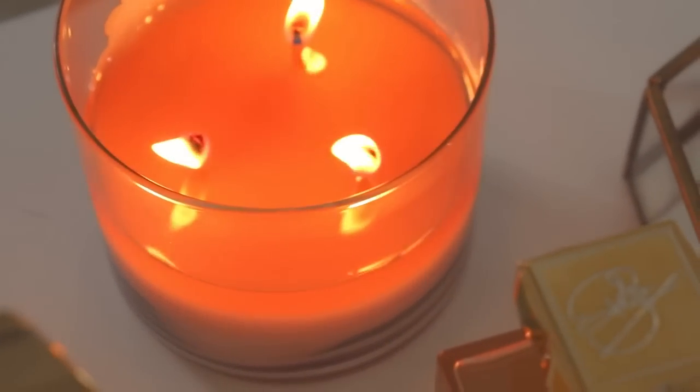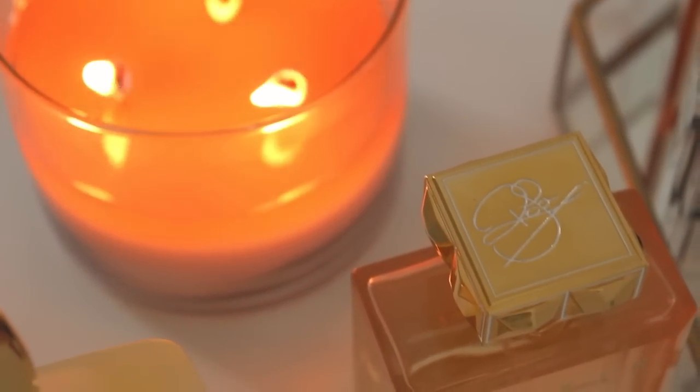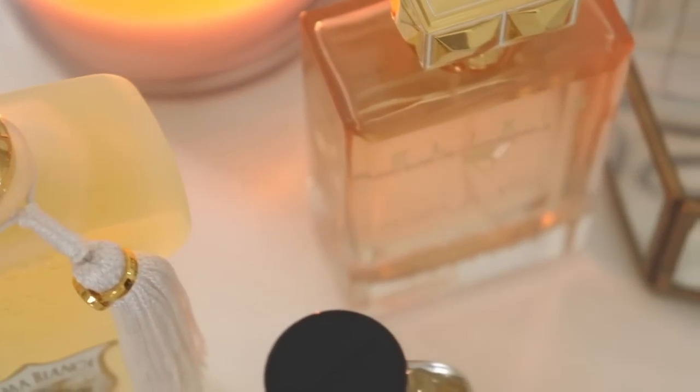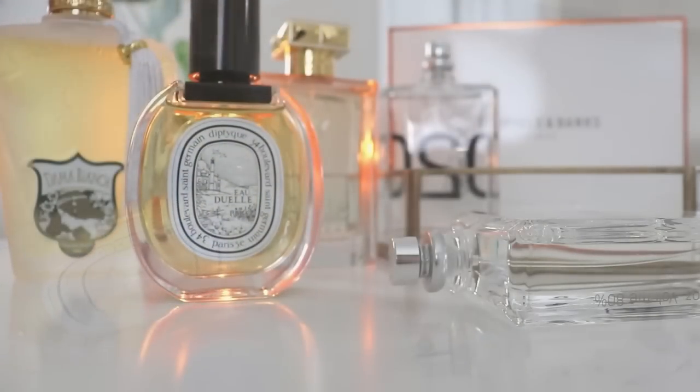Good morning guys and welcome back to my channel. Today I have a little bit of a haul slash review slash first impression of some fragrances to share with you. I'm also really happy and thankful because Lucky Scent has partnered with me in today's video and they have sent me most of these perfumes I'm about to share with you. Huge thank you to Lucky Scent.